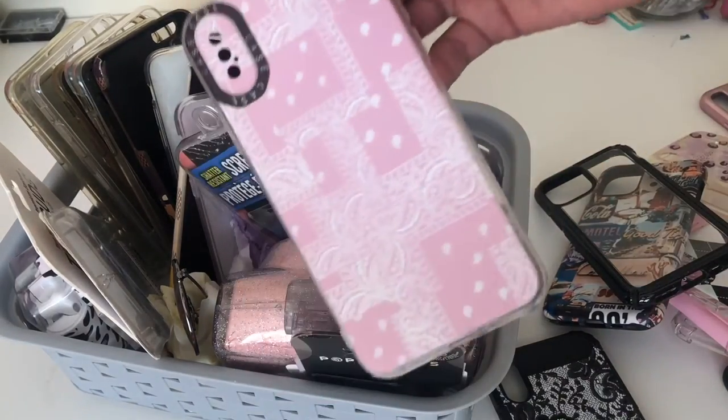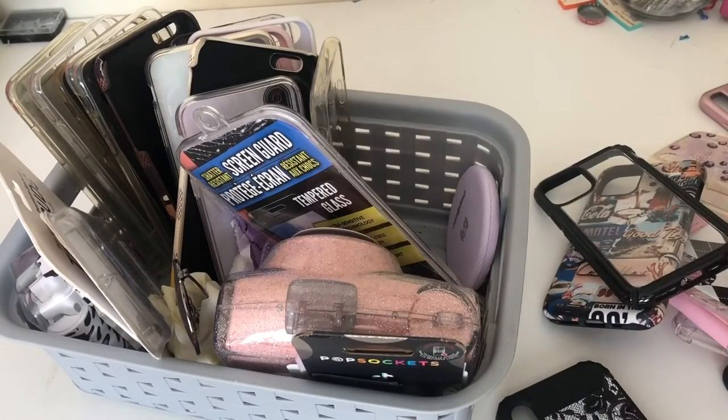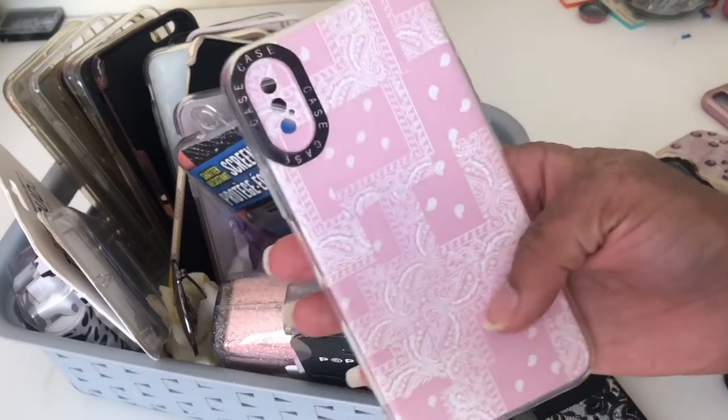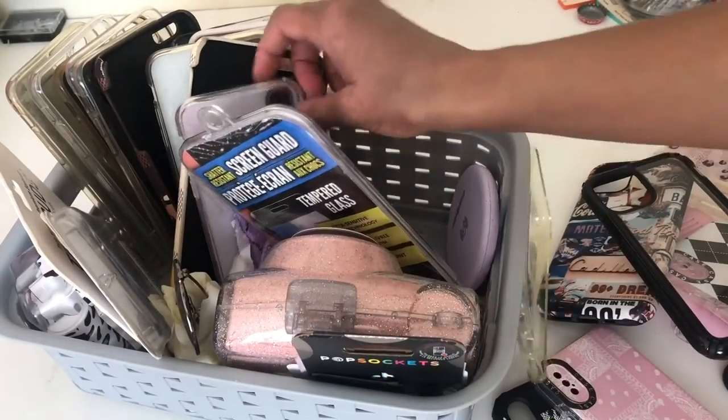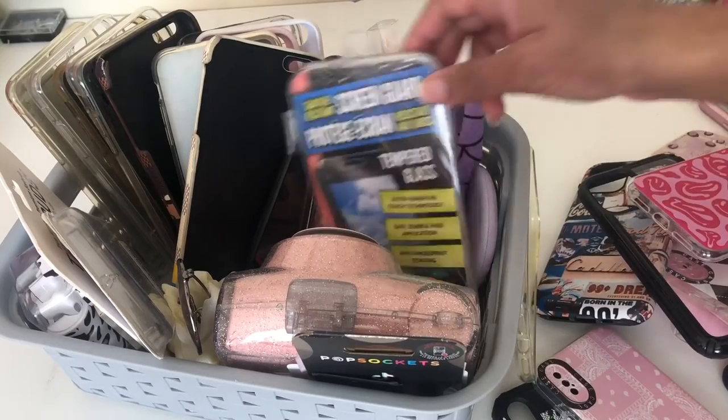Then I have this one from Shein. Some of these — like these ones here — are from the Salvation Army for only like 10 cents, so I grabbed them. This one is from Shein for like a dollar, this one from Salvation Army, and then another one from Shein for a dollar. I also have a screen protector in here.